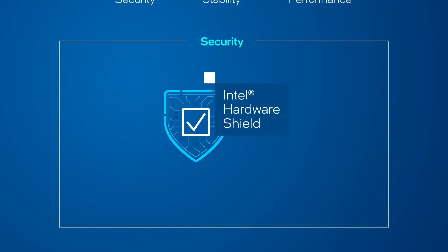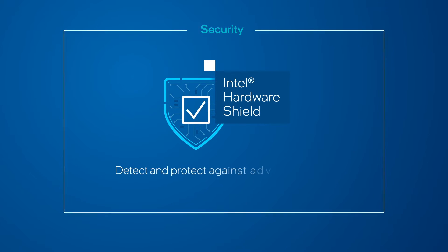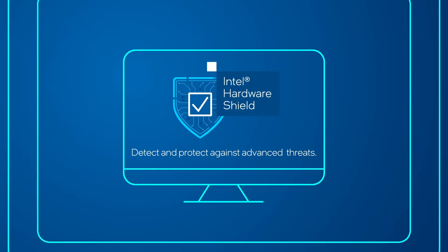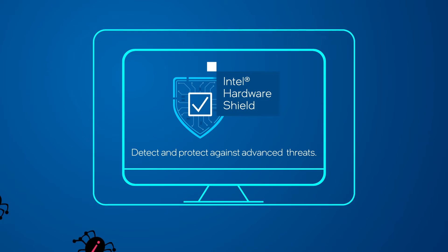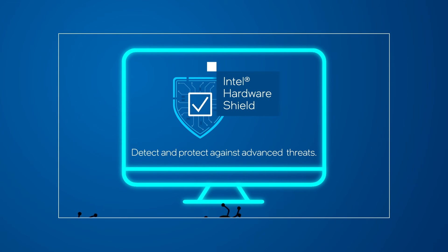First, there's security. Intel Hardware Shield provides features that work below the operating system to help detect and protect against advanced threats. A multi-layer approach to security helps defend from the application level, even in virtualized environments, all the way down to the silicon.